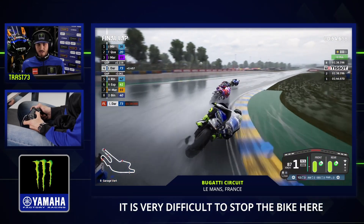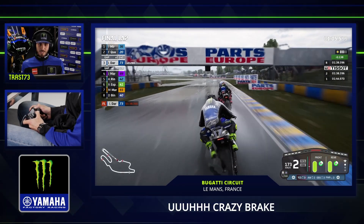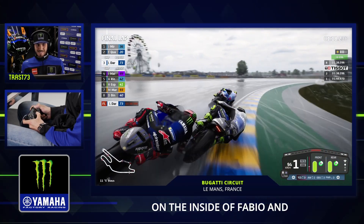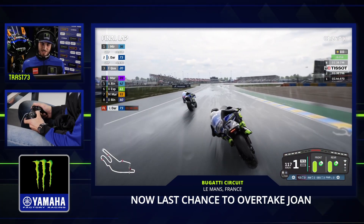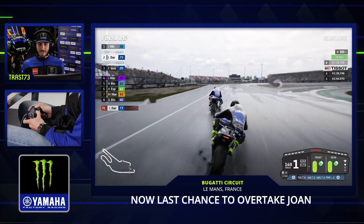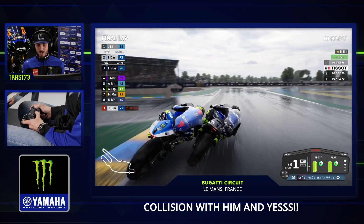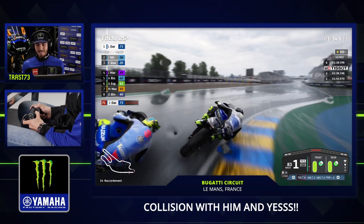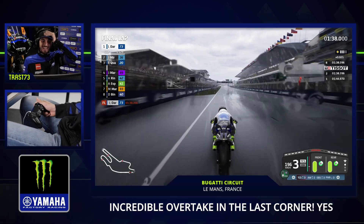Let's try a crazy brake inside of Alex Rins at the garage vert — it's very difficult to stop the bike here. Let's try! Crazy brake, and inside of Fabio. And now last chance to take Joan — inside, the pass on him. Yes! We did it! A Cannibale overtaking on the last corner!